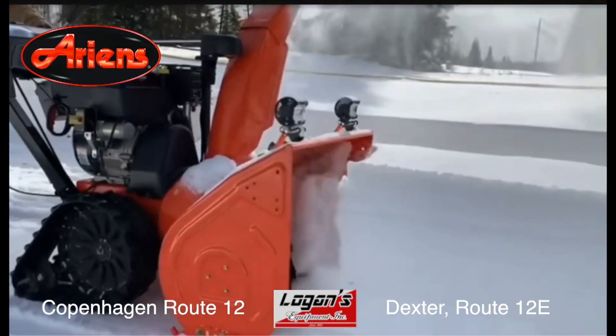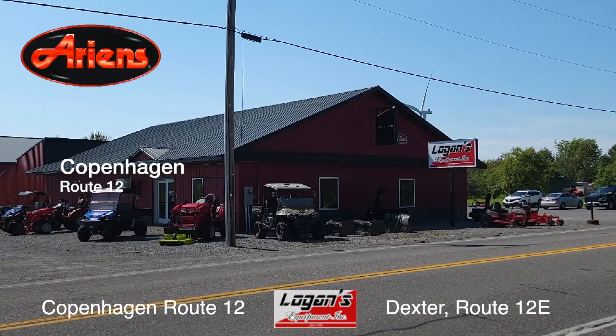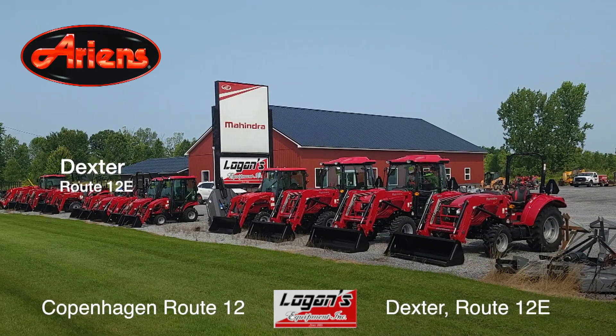Now, if you're seeking power and reliability, an Ariens snowblower is what you want. Ariens is sold at Logan's Equipment in Copenhagen and Dexter. See them today.